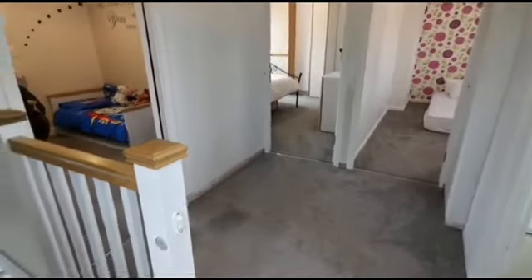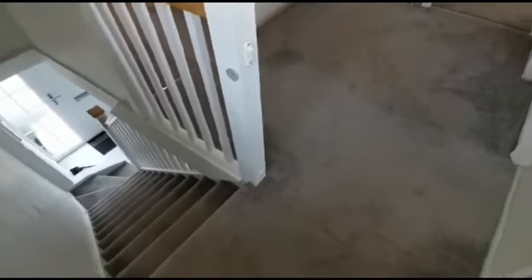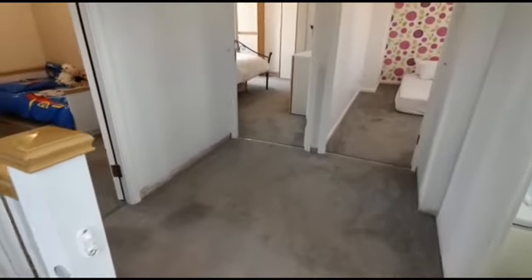So here we are at the top of the landing having just walked up the straight stairs from the hallway. Again, like with the downstairs hallway, you're greeted with a really good-sized landing area and you've got a window as well, so lots of light coming in.